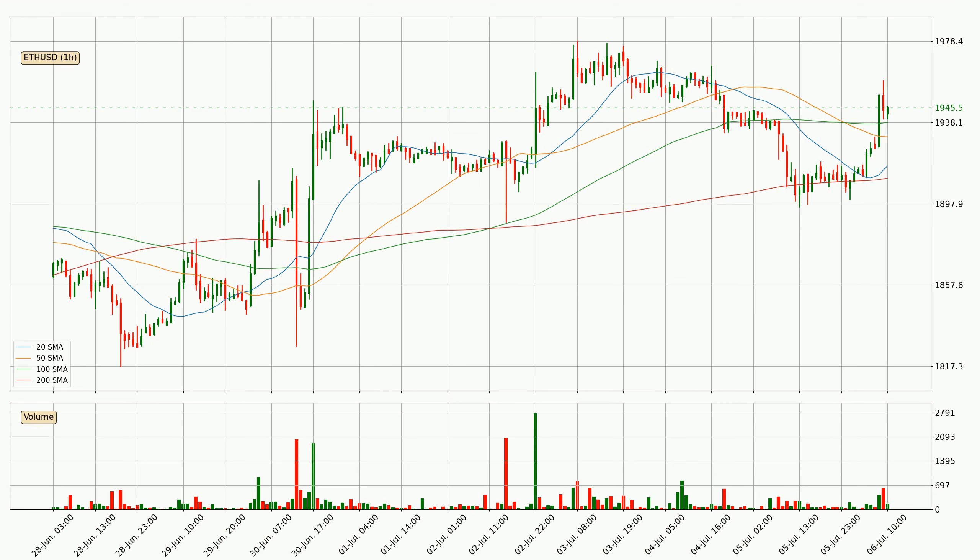Notably, the current price is above the 200 SMA, which is perceived as a strong support. Nevertheless, if there were to be a decisive downward dip, it will signal a possible big move down.